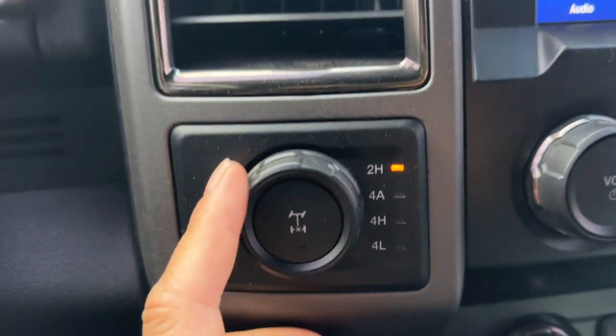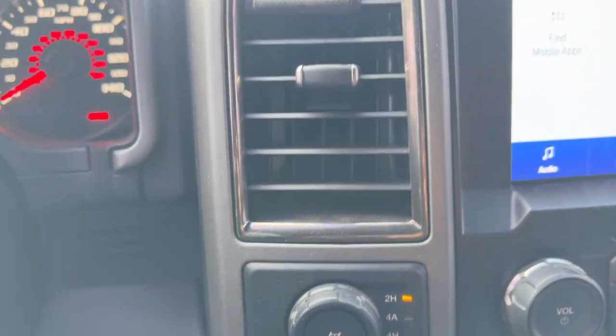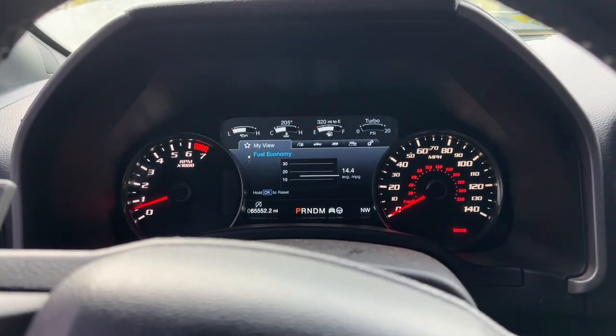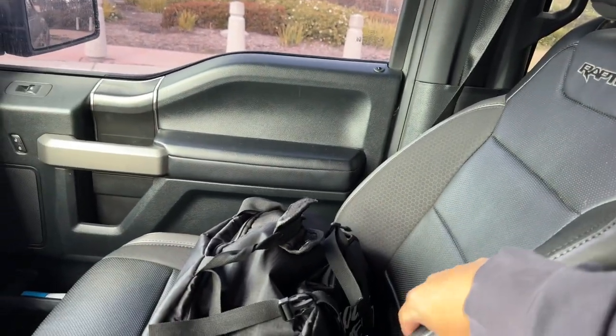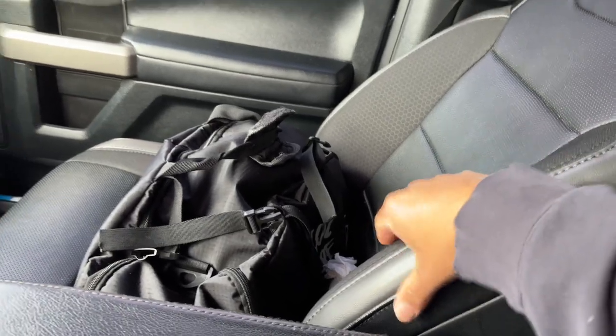Your manual gauge: two-high, four-automatic, four-high, four-low. I do get about 14 miles per gallon. It is a 36-gallon tank. This is what it kind of looks like from the inside — pretty cool with the Raptor logo and these bucket seats. The material on the seats is kind of cool, and it comes with leather.